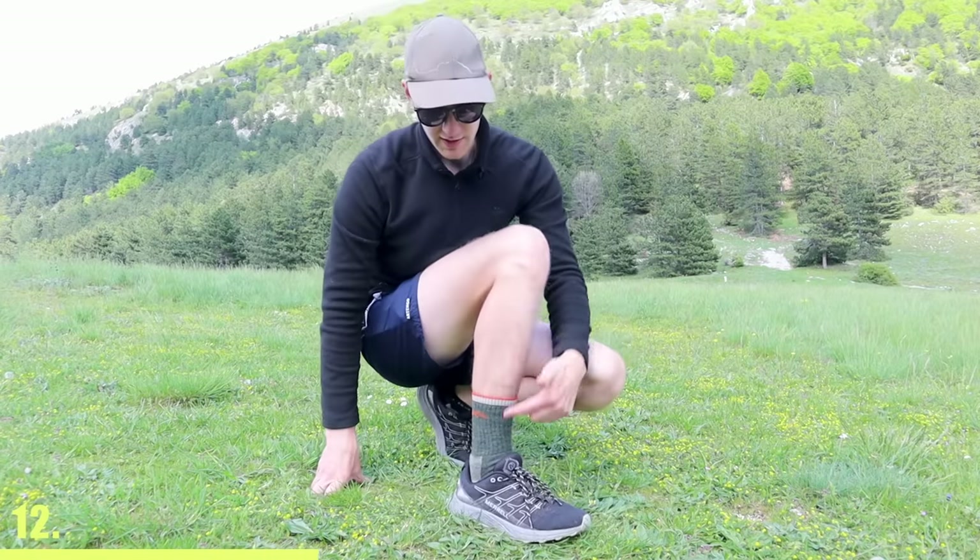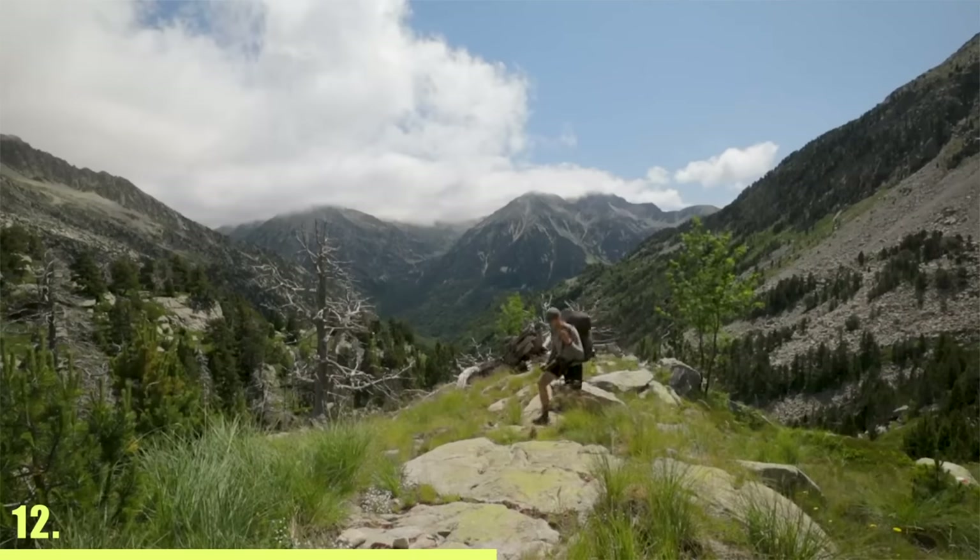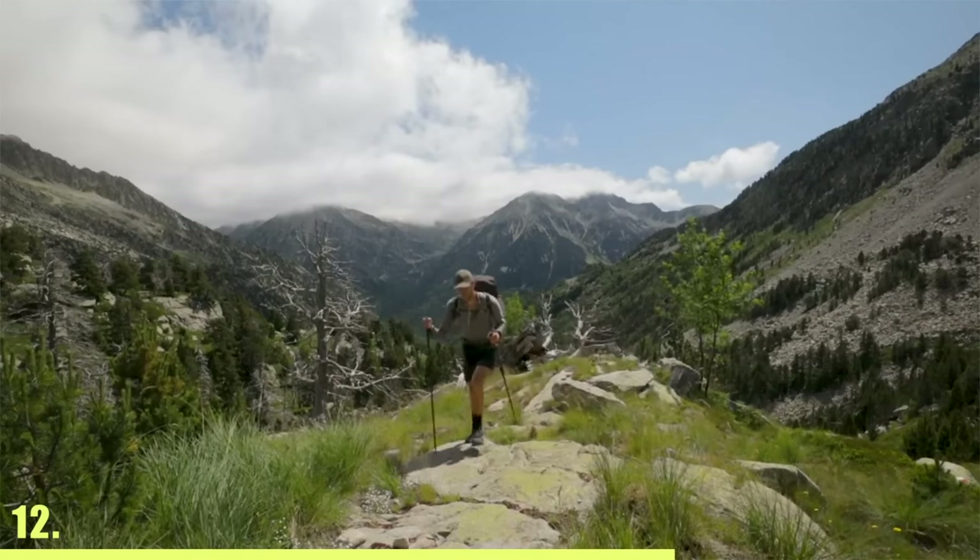Although ankle socks do look better, longer hiking socks like these ones will provide more protection for your ankles when you're walking on overgrown trails, and will also be warmer when you're sleeping.